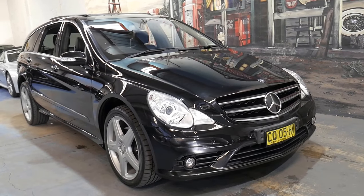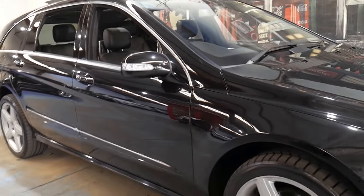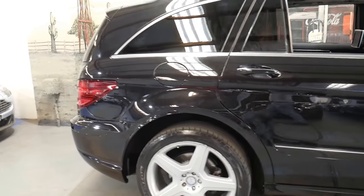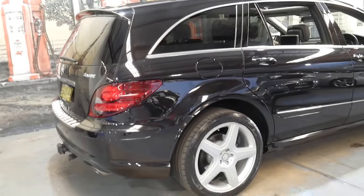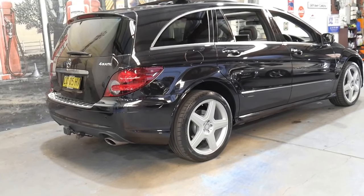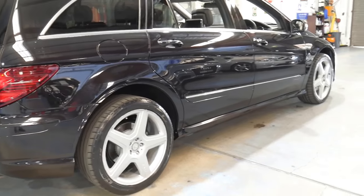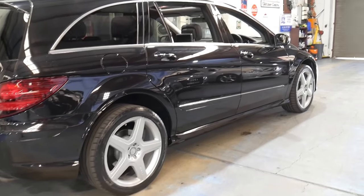Welcome to the Old Timer Centre. My name is Philip Tarrant and I'm going to be talking to you about this 2010 Mercedes R500 long wheelbase. It's a very rare car — not only because it's an R500 and long wheelbase, but because it's a 2010. What also makes this car quite special is the 5.5 litre V8 engine coupled with the 7-speed transmission.